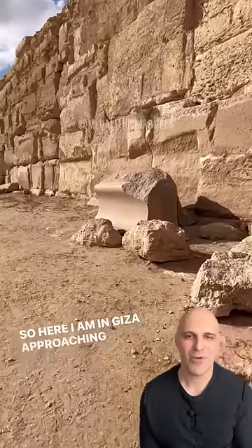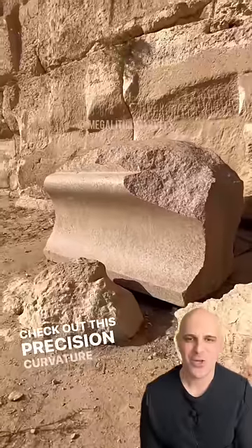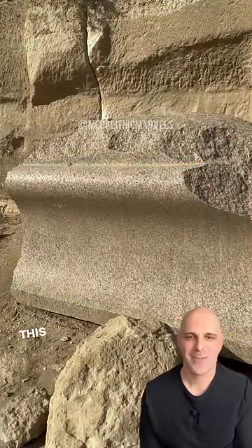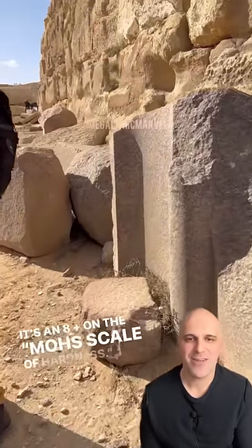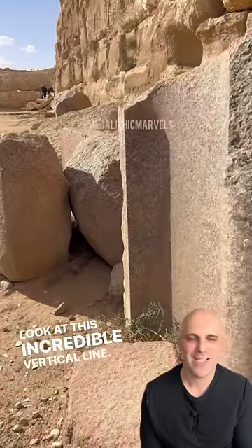Here I am in Giza approaching what's known as the Valley Temple. Check out this precision curvature on this rose granite block — this thing is incredible. It's an 8 plus on the Mohs scale of hardness. Here's another one; look at this incredible vertical line.